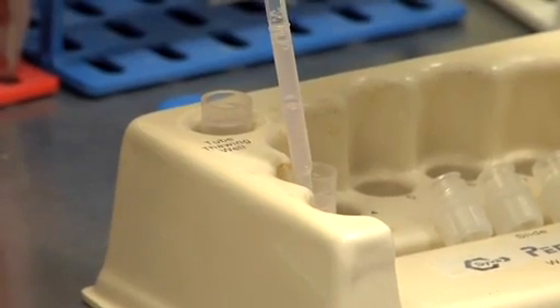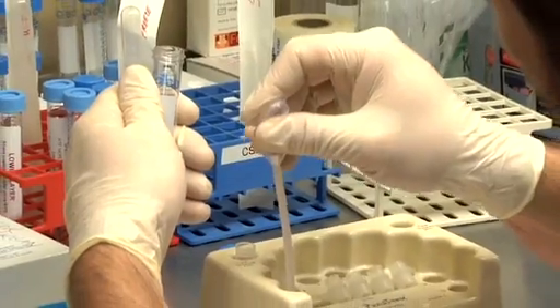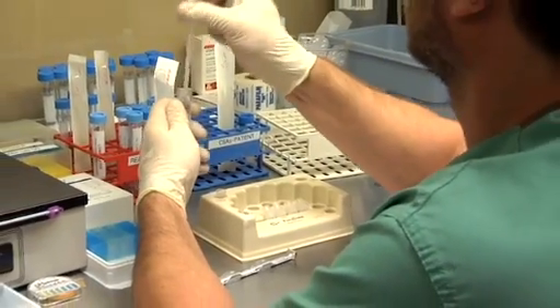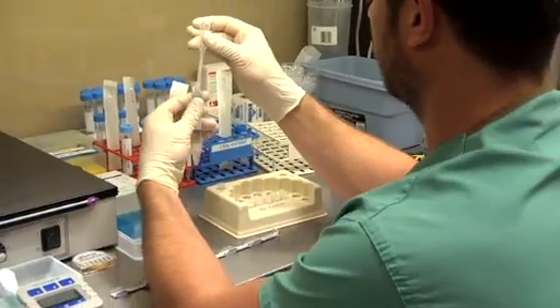If he has good sperm production and the system is just blocked, such as following a vasectomy with a male who's a known producer of sperm, then we do either the MESA procedure where we retrieve sperm from the tube at the back of the testis, or we can go directly to the testicle and do the TESE procedure where we take a small portion of the meat of the testis and extract sperm from it — that is testicular sperm extraction.